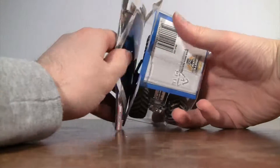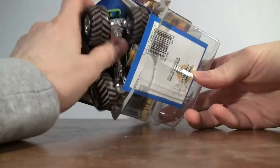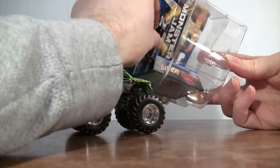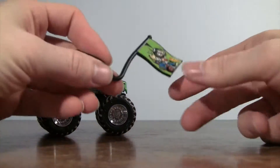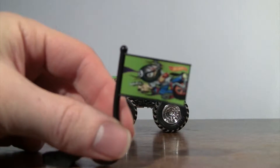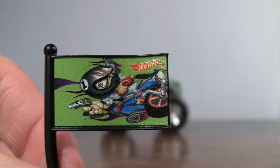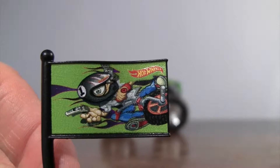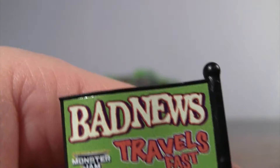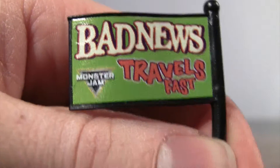Alright, let's open him up, get the truck out. We'll start off with the Team Flag for Bad News Travels Fast and we'll let it focus. There it is. So you have a kid on a bicycle on that side, and then on the other side the name of the truck with the Monster Jam logo.